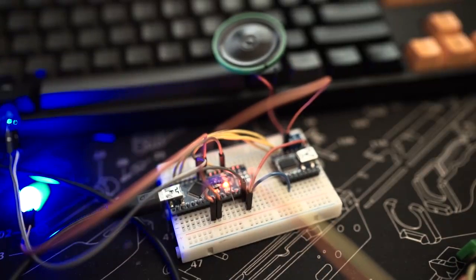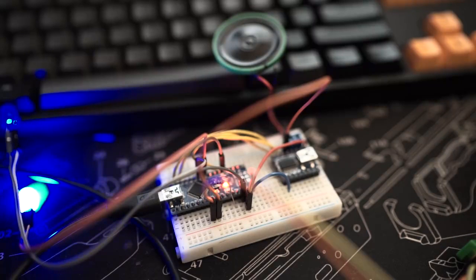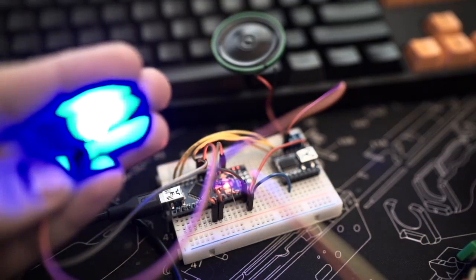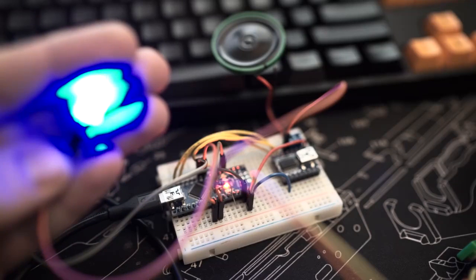Just started working on some of the electronics inside BB-8's head, namely the voice and lights. Taking a closer look at some of the videos, it appears that his eye just has the one constantly on red LED, but on the left hand side there's a slowly pulsing blue light, so that's taken care of by the Arduino here.